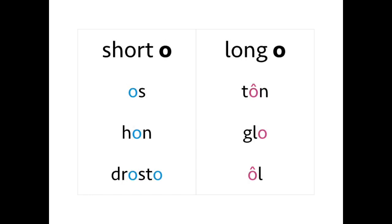Short O is 'o': os, os. Hon, hon. Droster, droster. Long O is 'oh': torn, torn. Glow, glow. Ôl, ôl.